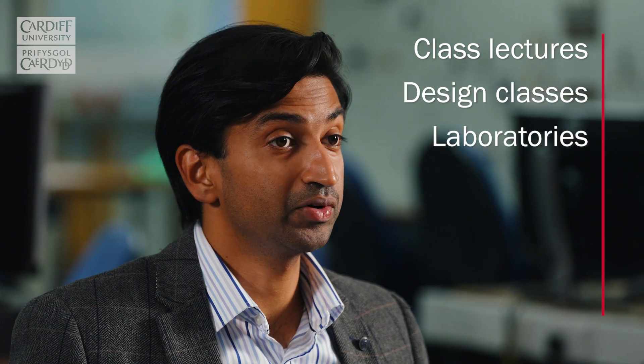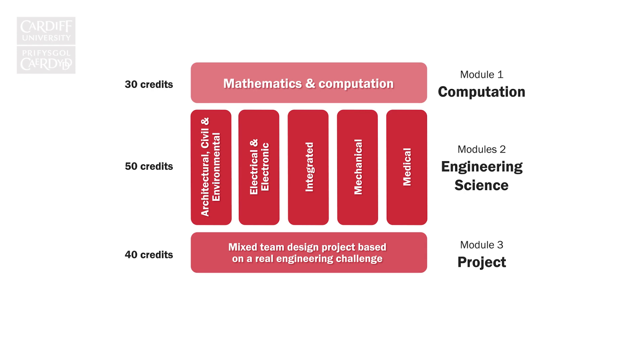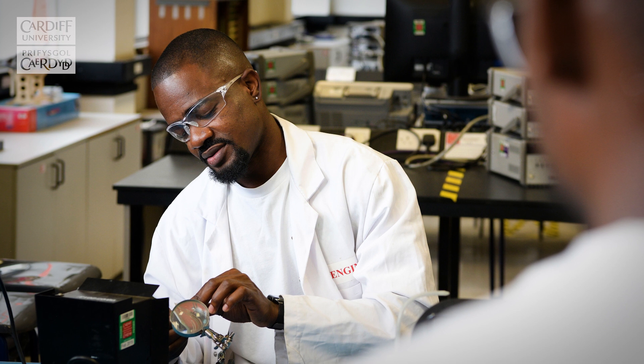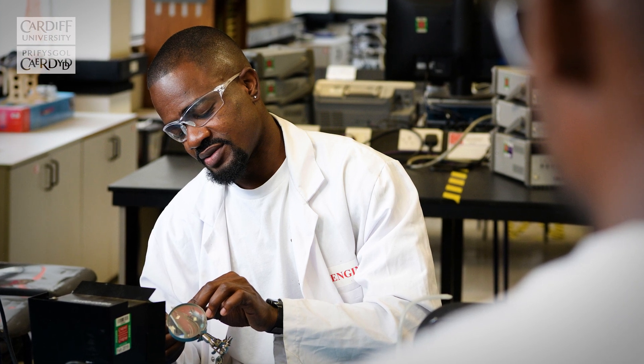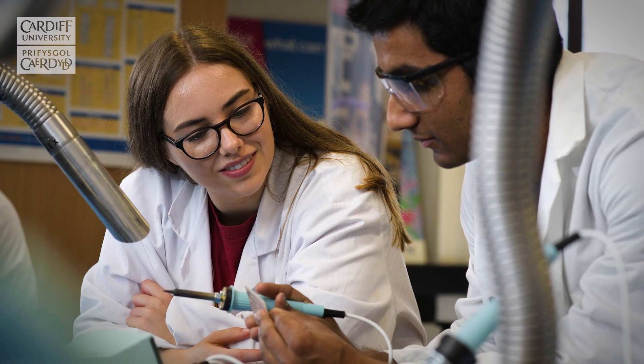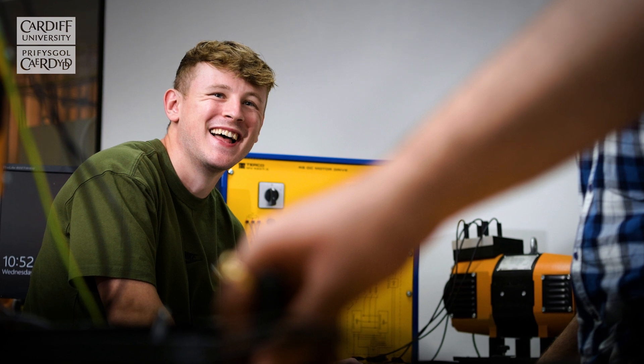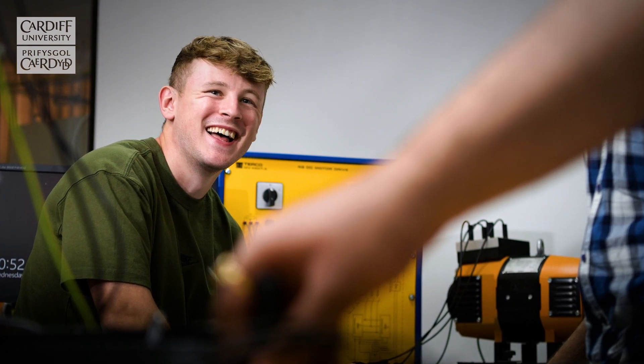Students will get to study in a number of different ways including class lectures, design classes, laboratories, as well as project-based learning and independent study. During the first year, students will come together within multi-disciplinary groups bringing civil engineering, mechanical engineering and electrical and integrated engineering students together to address a real-world challenge in a year-long project, considering the ethical, the human-centric issues as well as the technical and engineering problem that needs to be solved.